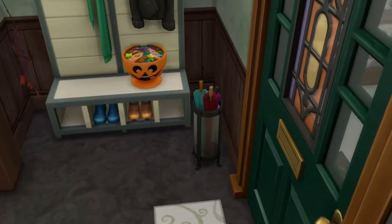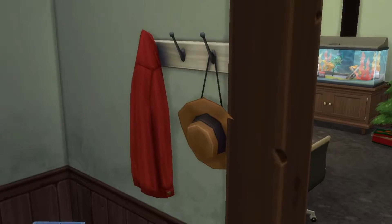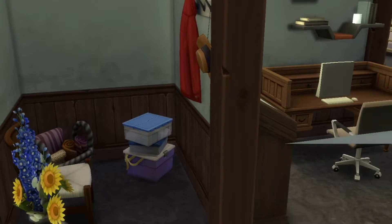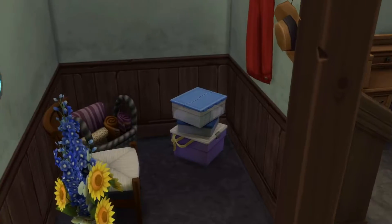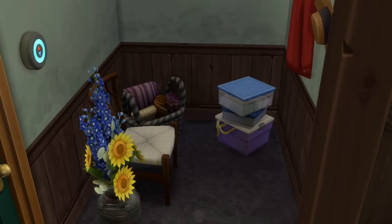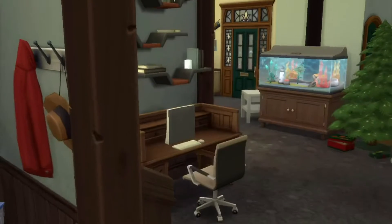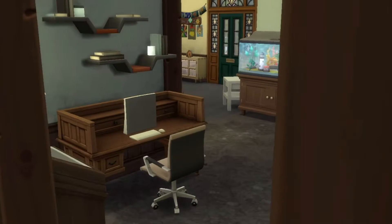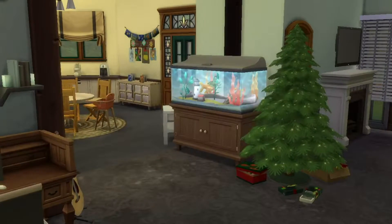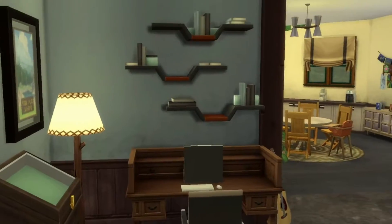We've got a little umbrella stand and another coat rack — well, this is a big family home so you're going to have lots of coats about. And we've got a nice little decoration box that I always forget to put in these days. When Seasons came out I was doing it all the time but now I keep forgetting. Then we go inside and we've got a fish tank — I keep forgetting to put fish tanks in, but I'm noting that down because I like that.